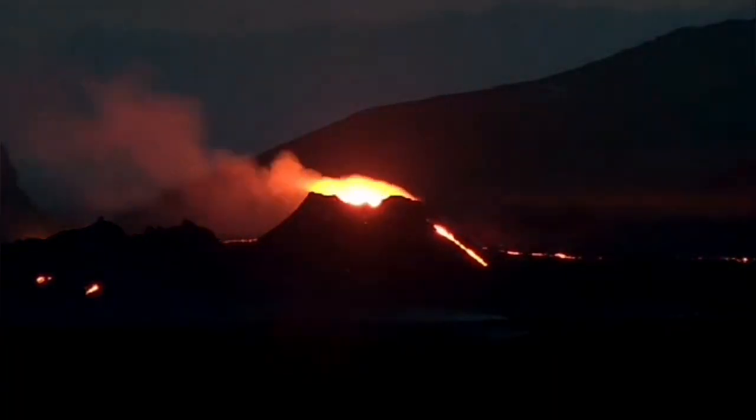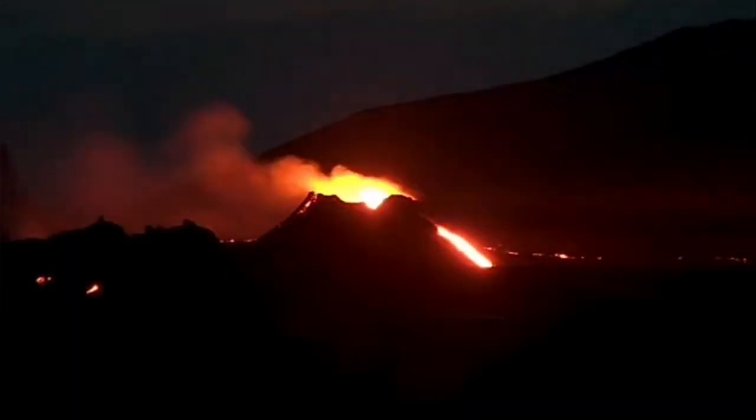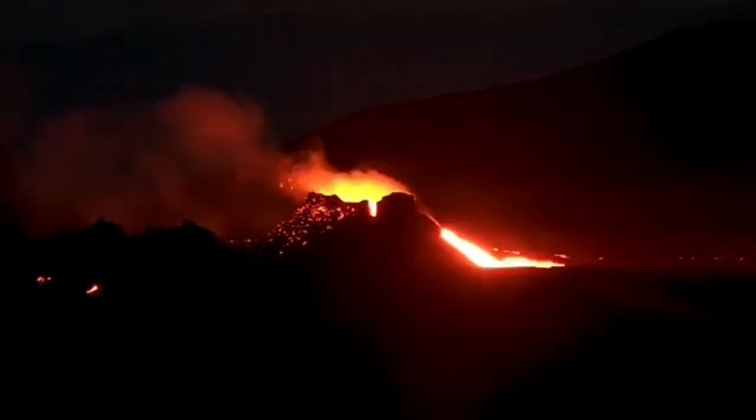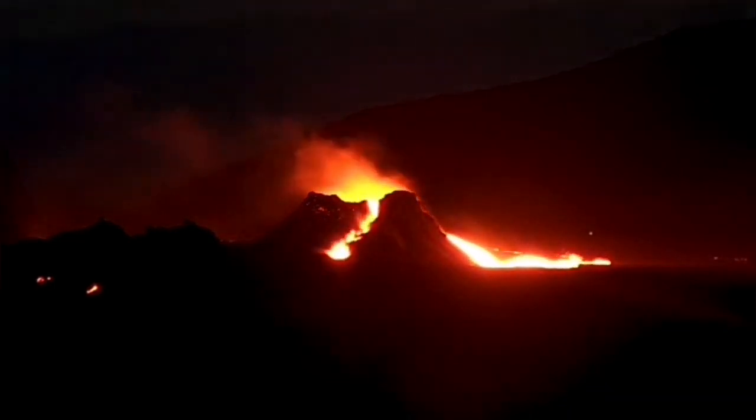From behind, this is what we will see: a lava stream flowing from the north side of the crater. And then a stream starts from the eastern side, oozing down lava from both directions.